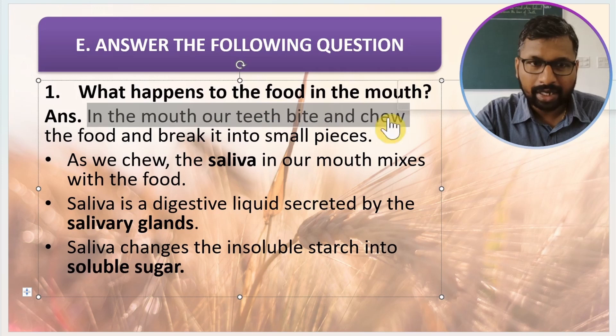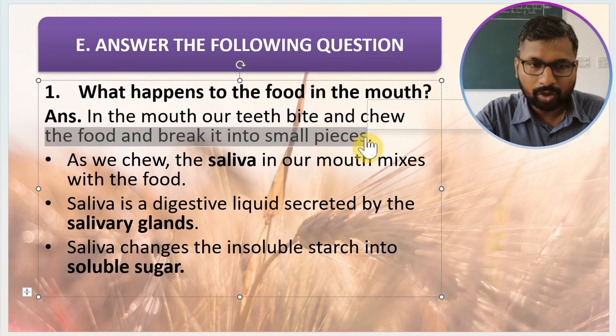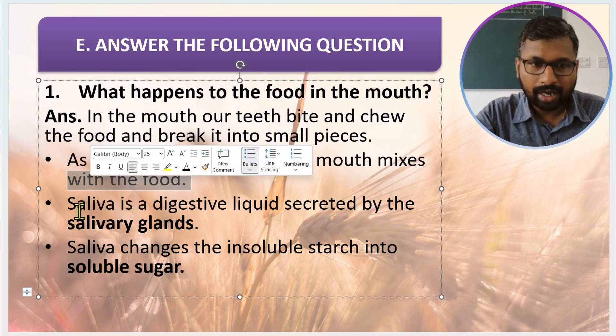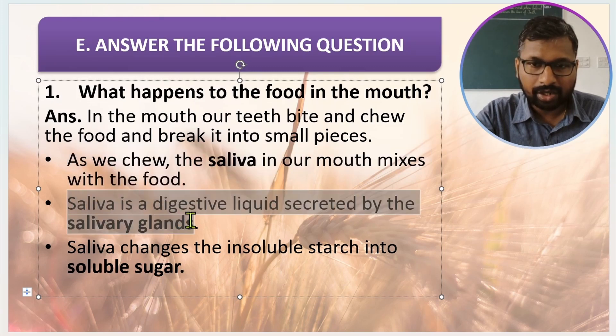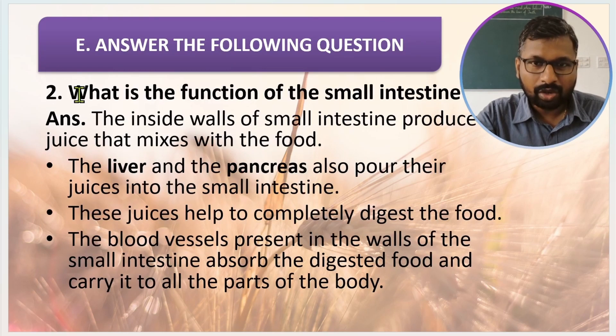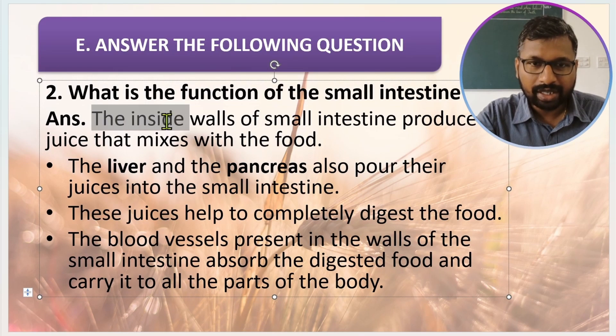In the mouth, our teeth bite and chew the food and break it into small pieces. As you chew, the saliva in our mouth mixes with the food. Saliva is a digestive liquid secreted by salivary glands. Saliva changes the insoluble starch into soluble sugar.